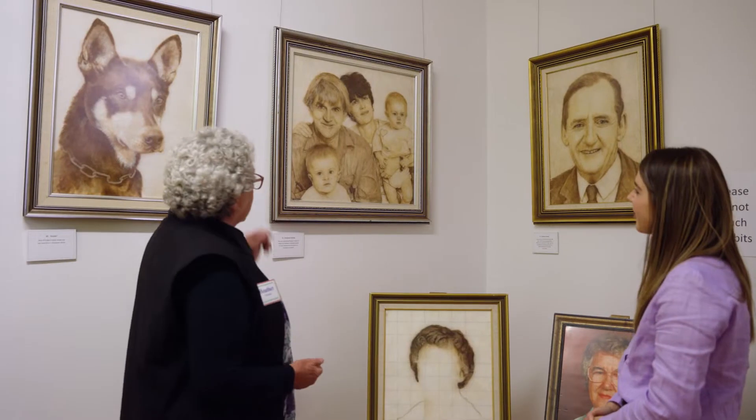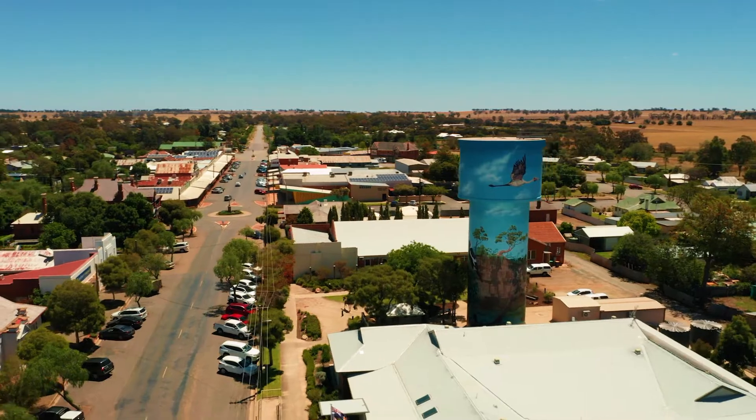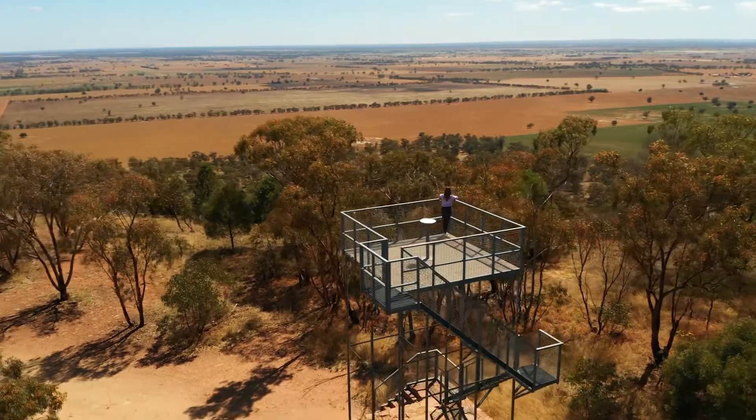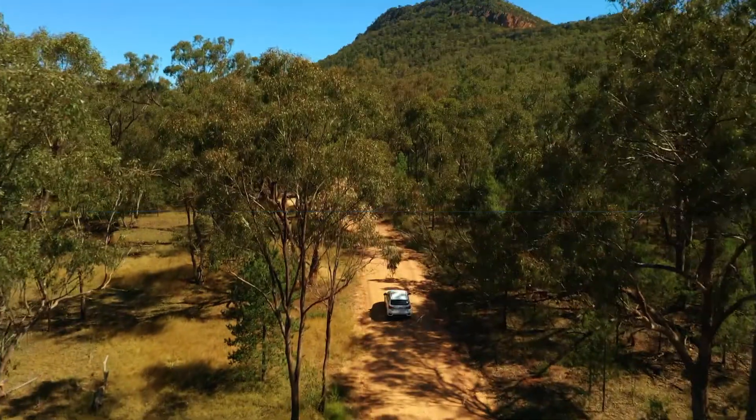Today I'm off to the Lockhart Shire, an easy 40-minute drive from Wagga Wagga. It's here where I'll explore beautiful art inside of galleries and on larger-than-life concrete canvases. I'll also explore new heights at two of the region's most impressive natural landmarks. I cannot wait to start exploring.